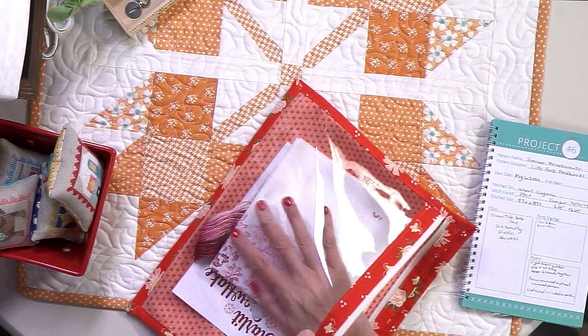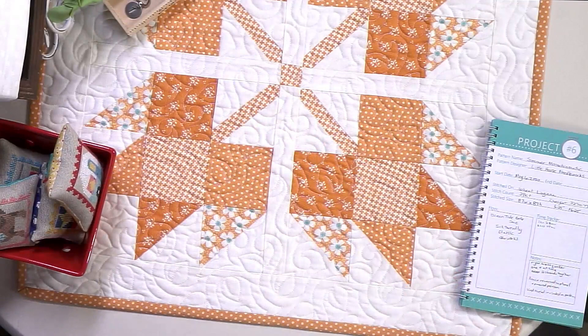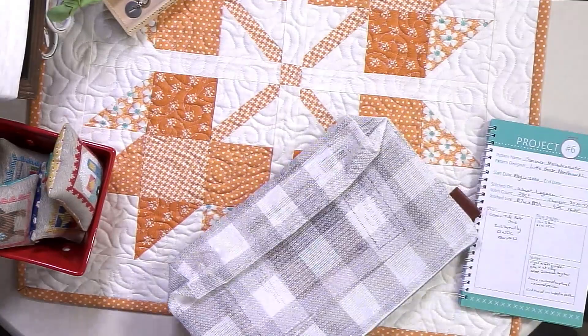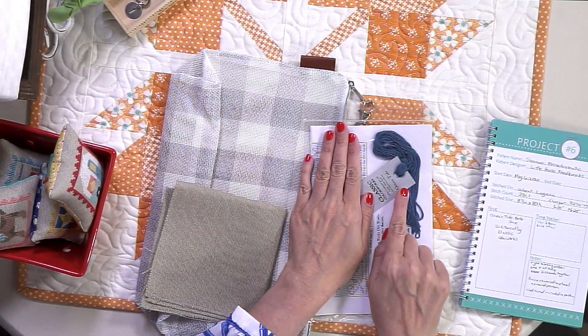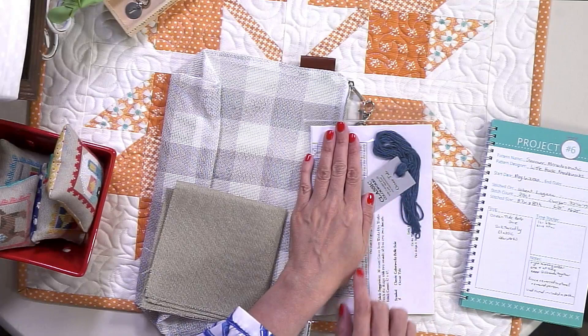That was the one I thought would be the easiest to finish. It took me quite a bit of time but it's finished — super exciting! So now we can go into this week. I worked on Summer Monochromatic by Little House Needleworks. This is super easy — the pattern comes with the thread included, so on this one I used the thread included in the pattern.